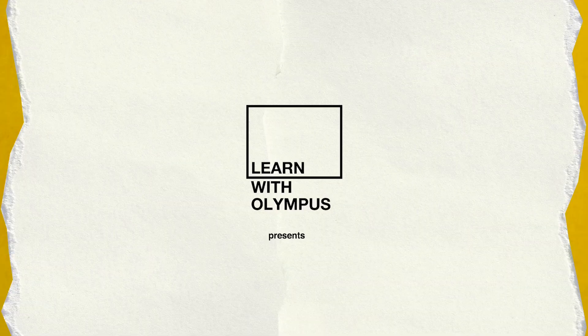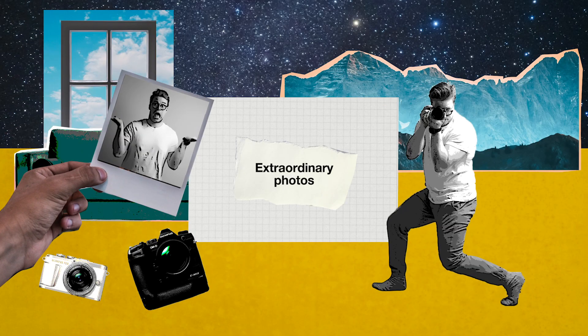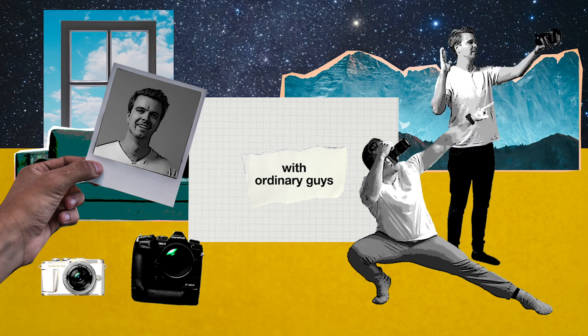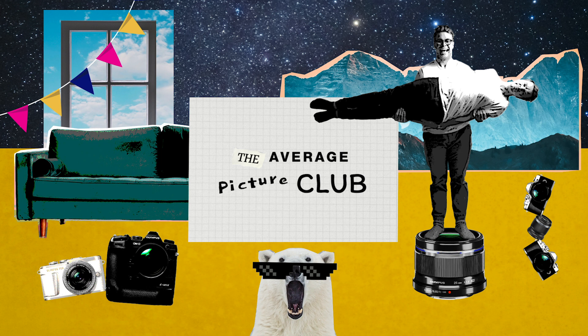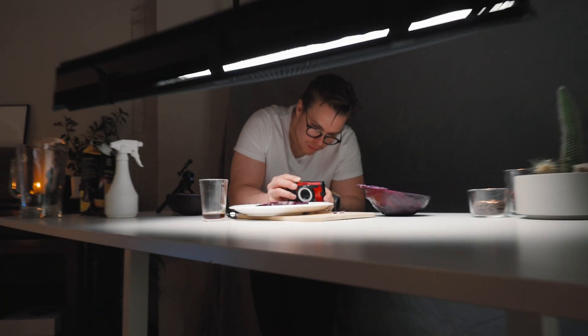Close. Closer. Macro. So hey guys, today we're going to talk about macro.